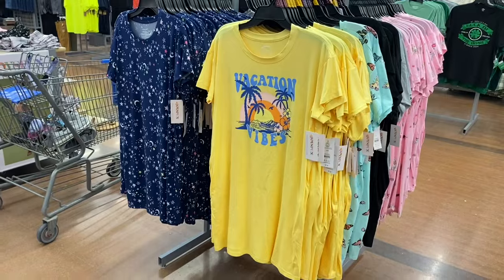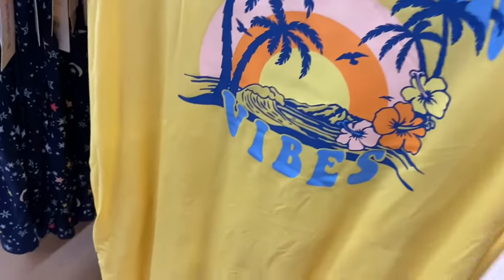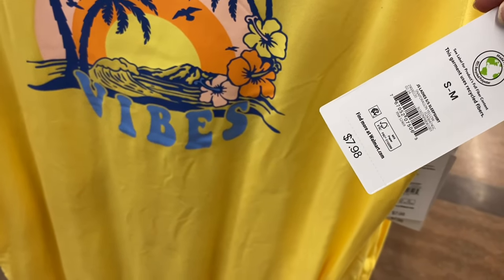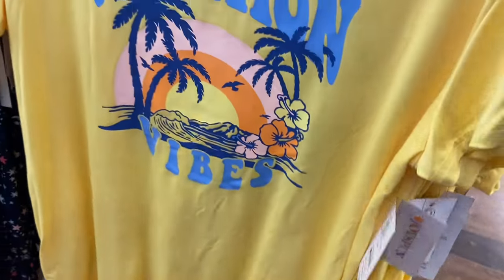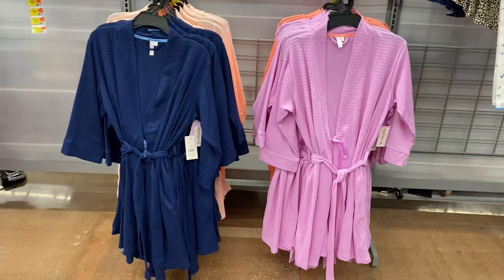They also have a new night shirt — $7.98 by Joy Spun. This one has a different sizing: small, medium, large, extra large, and up to 2X-3X. It says 'Vacation Vibes.'